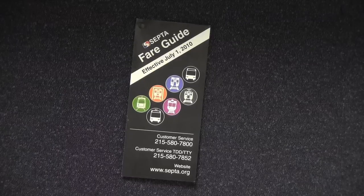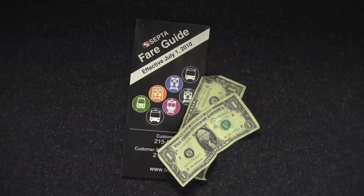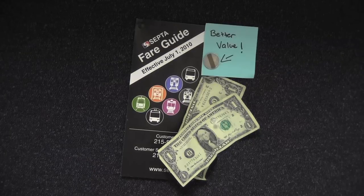Let's take a look at SEPTA fares. If you're using cash, it must be exact change. The base fare is two dollars. Cash is not the most economical choice, so go easy on your wallet and use discounted fares.